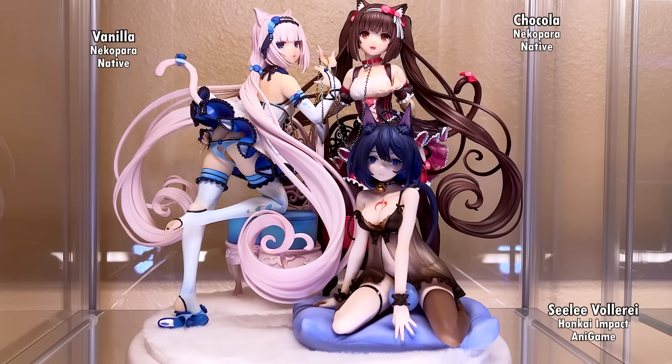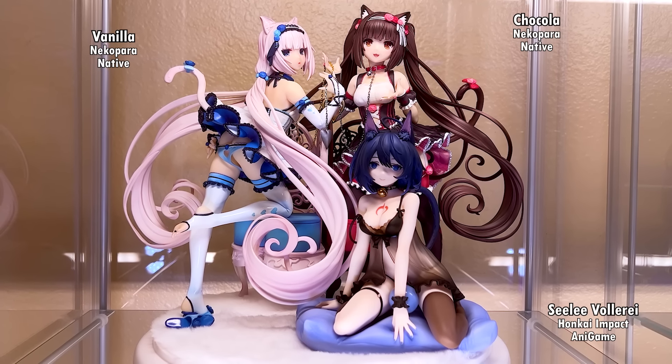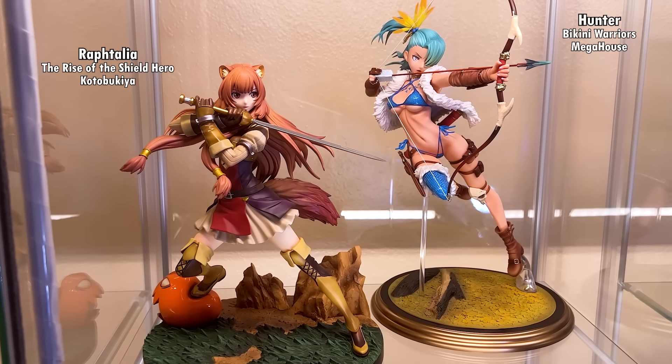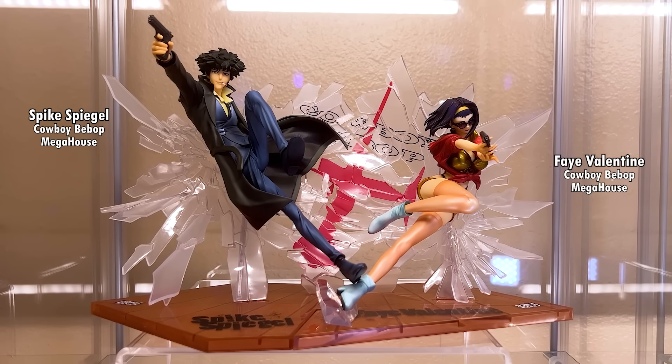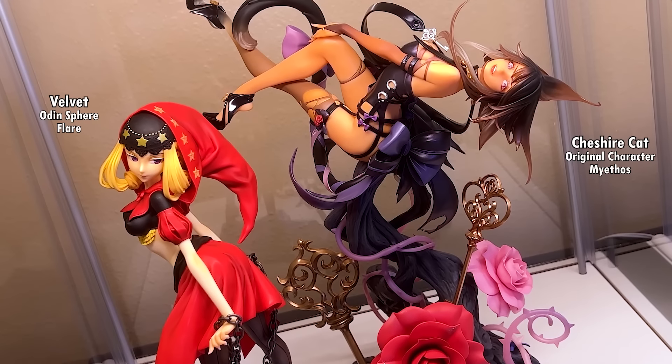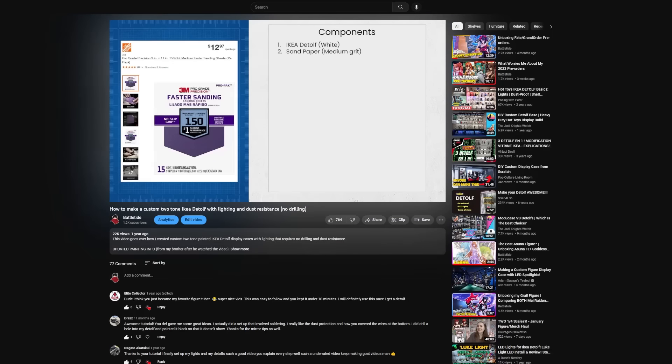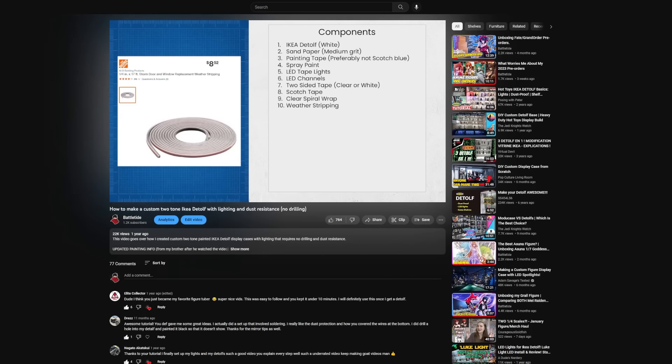Starting with the left case, the first figures you're going to see are my cultured Necrogirls, featuring the Necropyro girls and Seelie from Honkai Impact, followed by Raphtalia and the Bikini Warrior Hunter. And if you're a Cowboy Bebop fan, you'll recognize these two. At the bottom we have the Cheshire Cat along with Velvet from Odin Sphere. One thing you may notice is that I have two-tone display cases with some cable management, and my second video on the channel goes over all the material and how I built them.